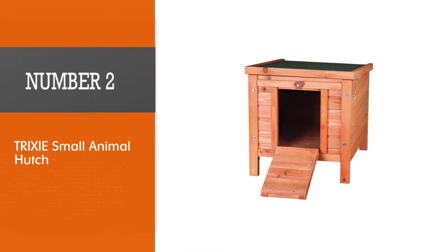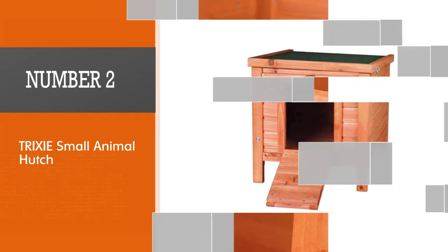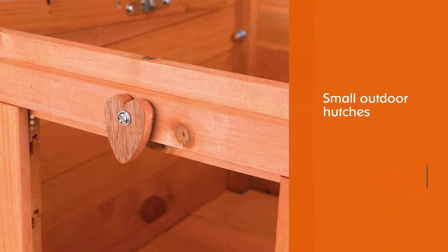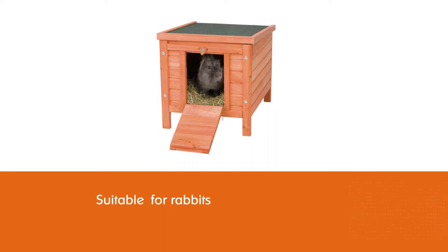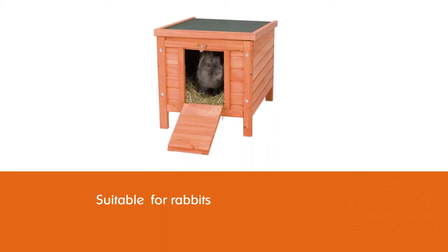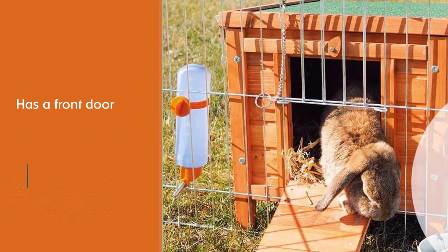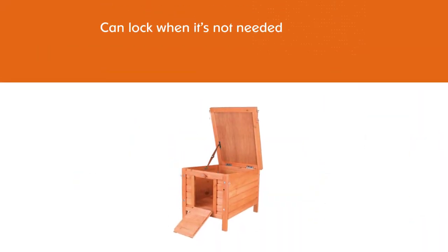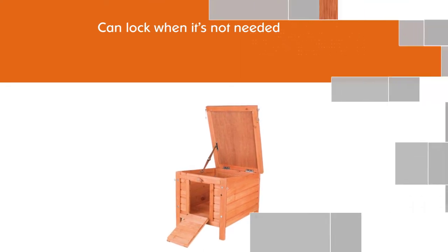Number 2: Trixie Small Animal Hutch. The small outdoor hutches for rabbits from Trixie are a great option for those who are tight on space. They're also a low budget option if you're not looking to splurge. The hutch has a front door you can lock when it's not needed. When the door is open, it doubles as a ramp. You can also open the top to take out your rabbit or for clean up. Another bonus point of this hutch is that it's super easy to assemble, even for those who aren't gifted in crafts.